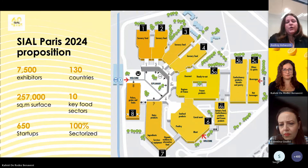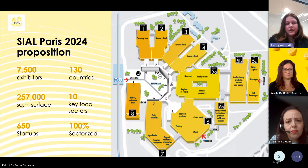Last but not least, hall 8 covers pulses, grain, fruit, and vegetables. We even extended hall 8 to be able to welcome you. Once again, I would like to highlight how thrilled I am to welcome you, and I hope this session will help you be fully equipped to make the most of SIAL Paris 2024.